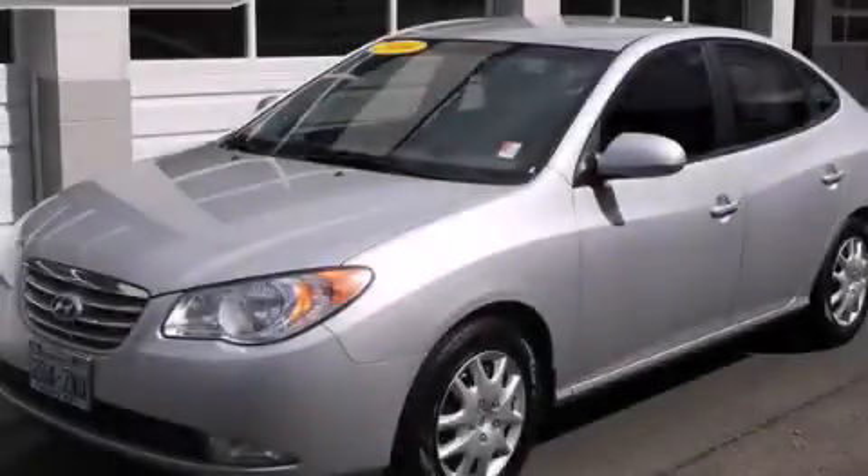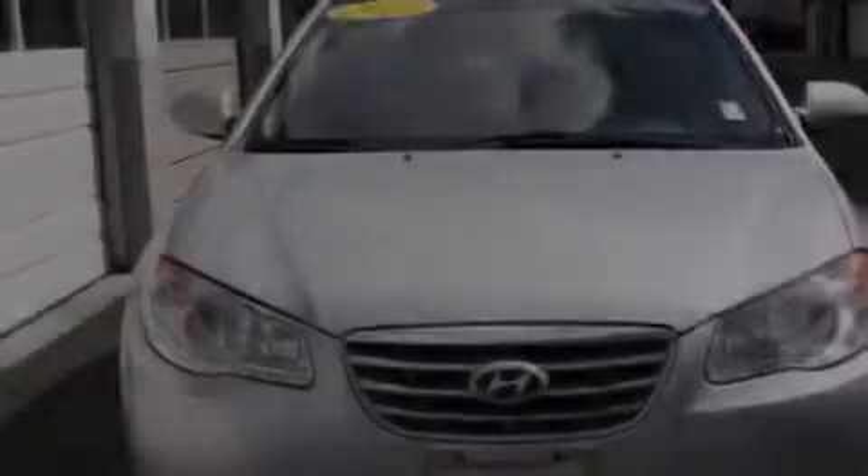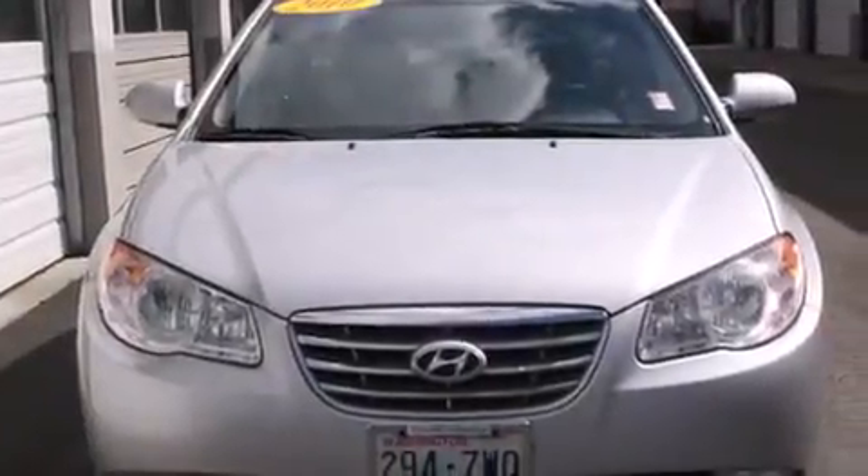This is a 2010 Hyundai Elantra. It has a 2.0-liter four-cylinder engine and an automatic transmission.